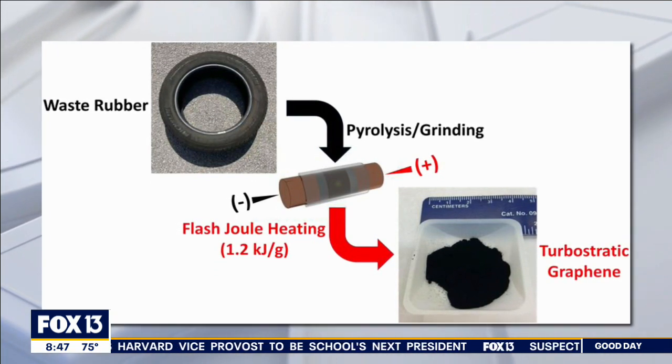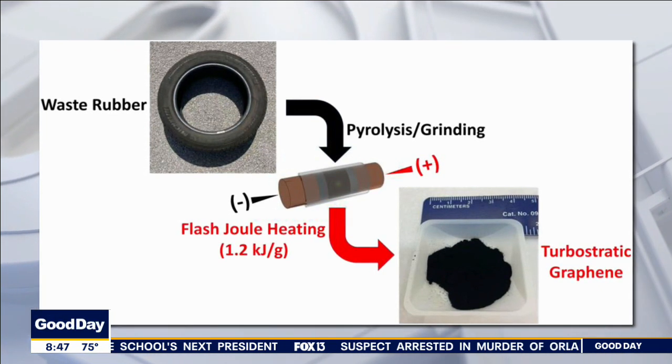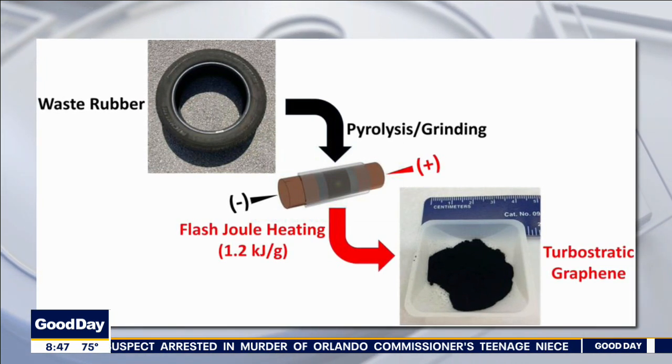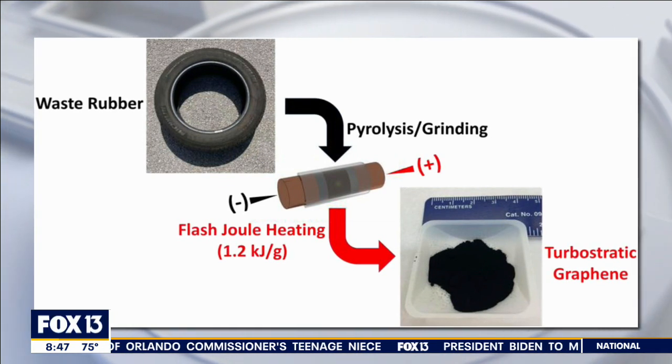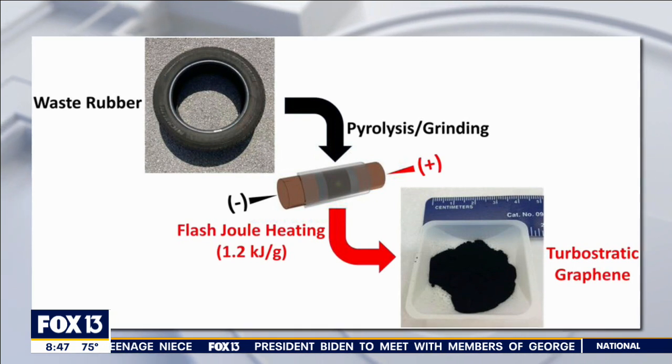They found that mixing graphene with concrete creates 30% stronger concrete. You've also eliminated some of that burning, so you're helping the atmosphere out in general, and you're creating less concrete because you're using some of the rubber from the tires — converted to graphene — to make that concrete. So it all works out.